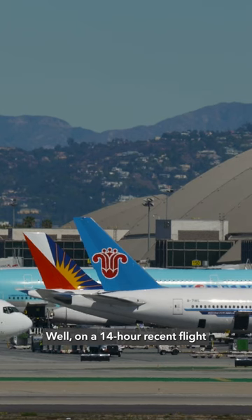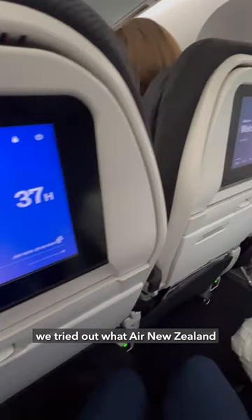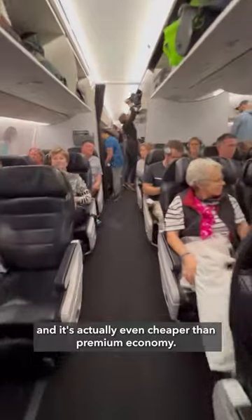Did you know that you can get a lie-flat experience while flying economy? On a 14-hour recent flight from Auckland, New Zealand to Houston, we tried out what Air New Zealand calls a Sky Couch. This allows you to lie flat for a fraction of the cost of business class, and it's actually even cheaper than premium economy.